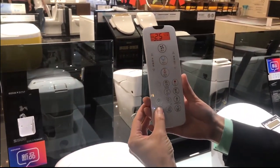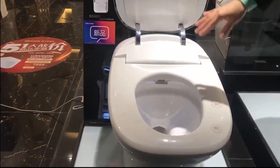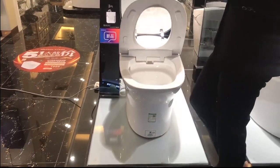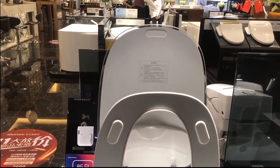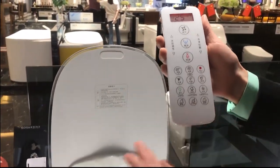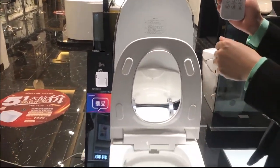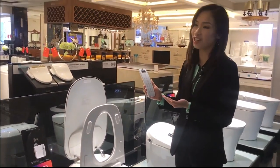The seat also has a sensor — it works by the foot sensor here, so no need to touch. It will open automatically and close when you leave. And for flushing — after every use, it will flush automatically to avoid the awkward situation of someone forgetting to flush. This flushing and seat sensor is very convenient, especially for men — it's a very special function for them.